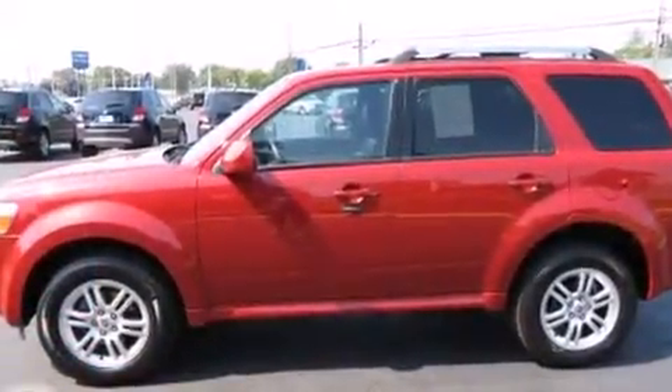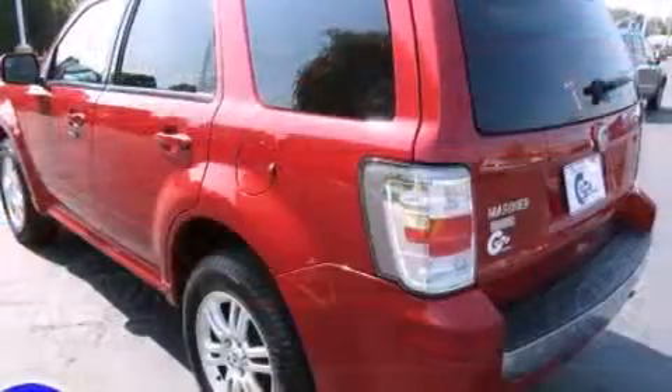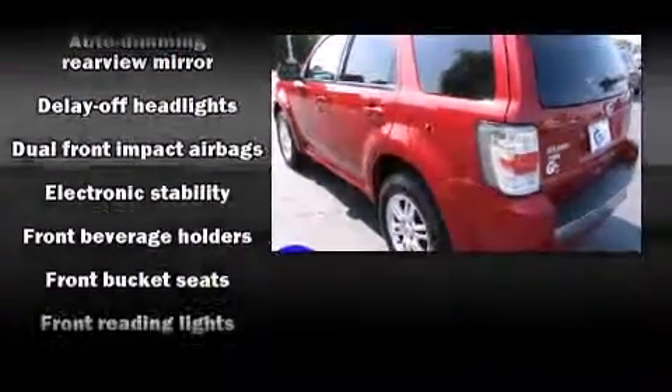It features four-wheel drive capabilities, a durable automatic transmission, and a 2.5-liter four-cylinder engine.